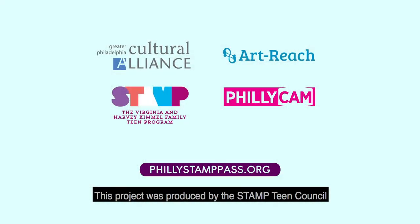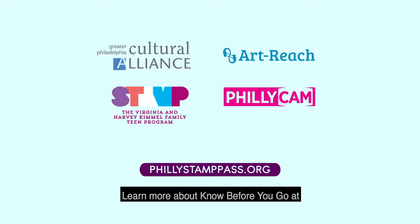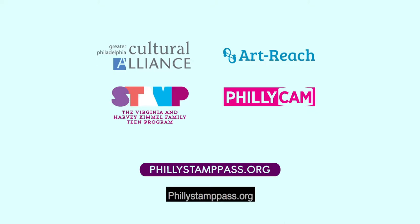This project was produced by the Stamp Team Council of the Greater Philadelphia Culture Alliance, in collaboration with ArtReach and PhillyCamp. Learn more about Know Before You Go at phillystamppaths.org. Thank you.